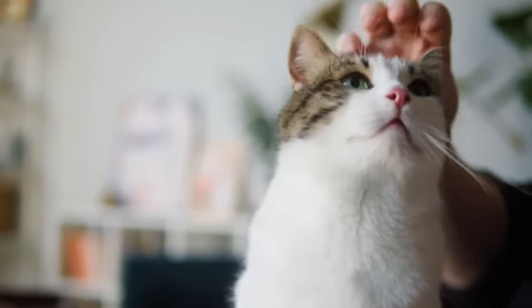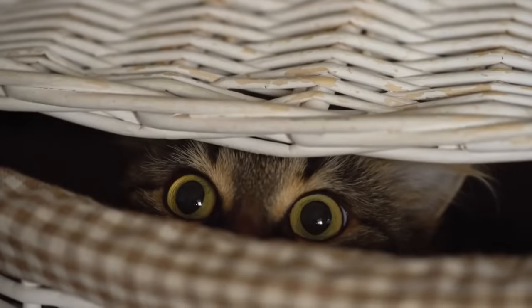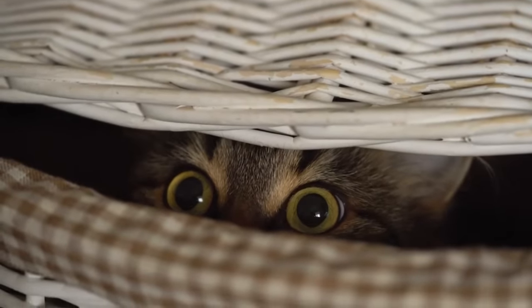Studies show that when their personal space is violated, cats can become stressed. They might start acting out, or worse, it can lead to various health issues.